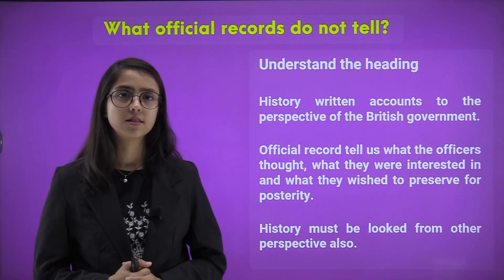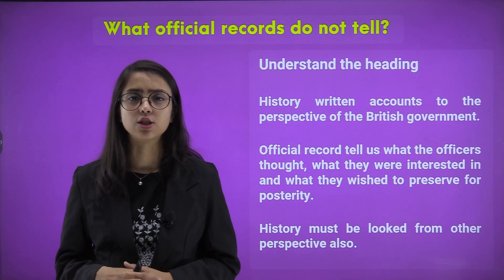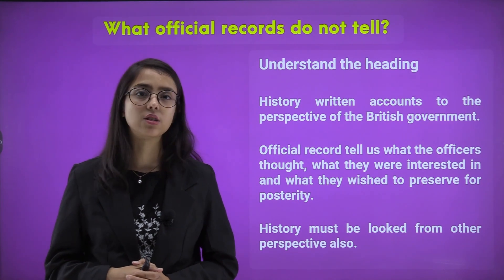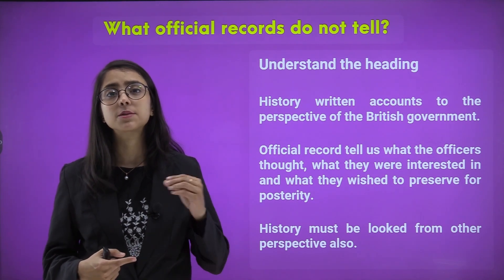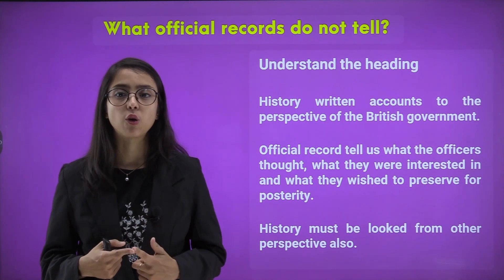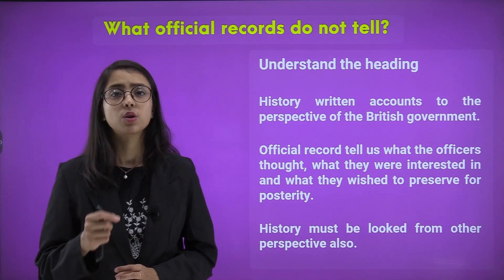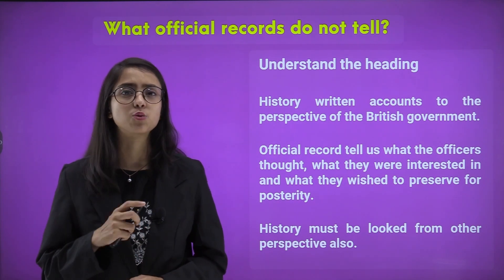However, we need to understand what official records do not tell us. During the colonial period, official records were maintained only by the British people and British governors. Whatever data was recorded was from the perspective of the British government — what they wanted, how they could benefit, what they were interested in, and what they wished to preserve. History must not be looked at from just one perspective; there are other perspectives as well.